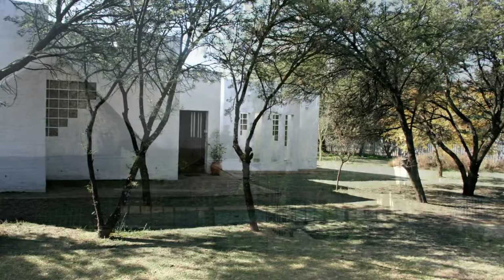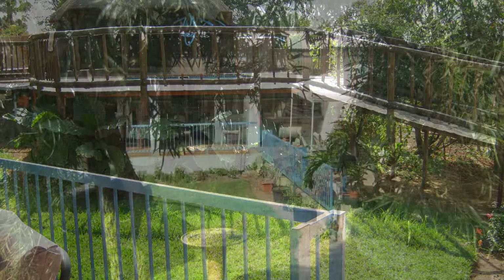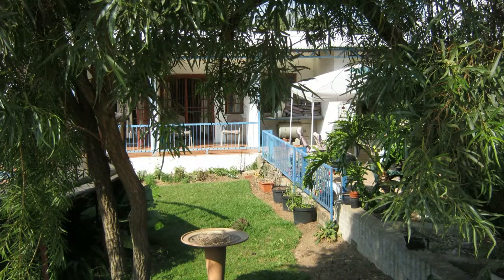This magnificent Midrand site is wonderful as it stands, but it can also be converted and enhanced to reflect whatever your lifestyle or needs might be.